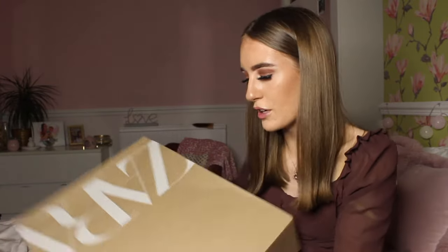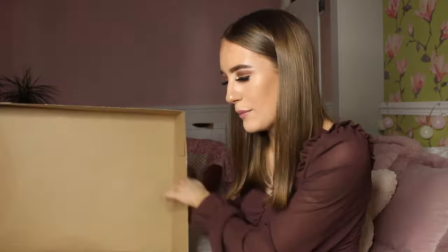I'm gonna unbox everything and try everything on for you guys. For reference, I am a size six and I'm five foot one, so keep that in mind. Before we get into the video, please make sure to leave a thumbs up, a comment down below, and subscribe because we're on the road to 4,000 subscribers. I'm quite excited because I did get quite a few summery bits, and it's obviously going to be coming into spring and summer.